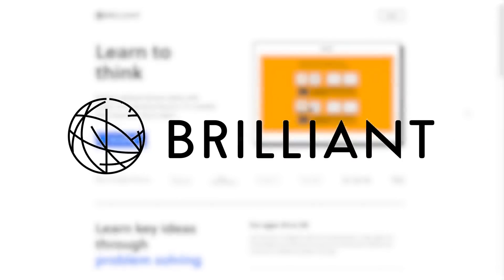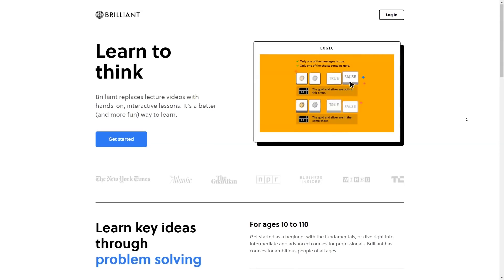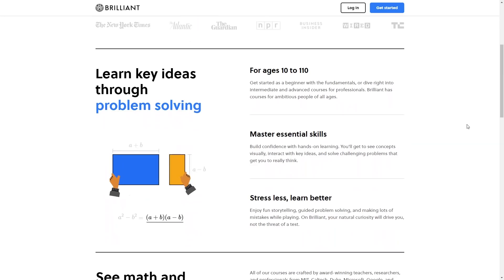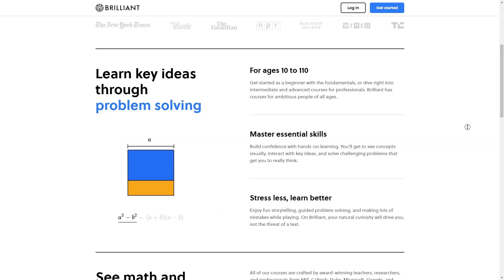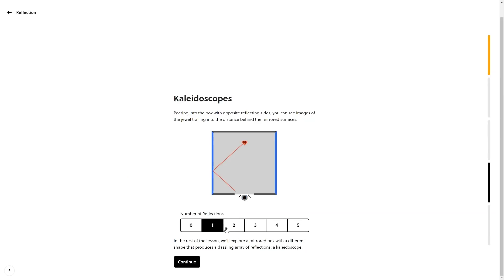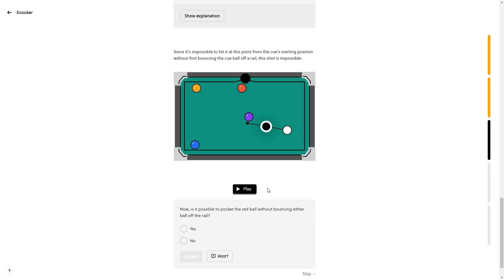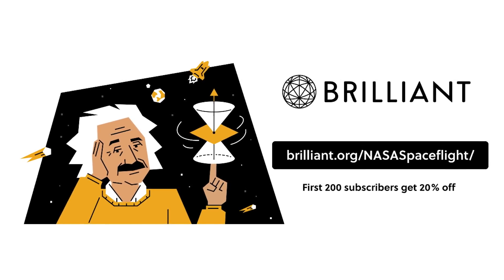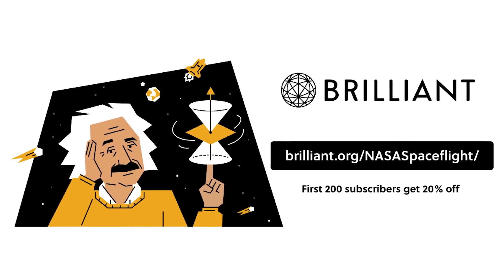This video is sponsored by Brilliant.org. Brilliant is a website that allows you to learn interactively and at your own pace. They use examples, diagrams, and simple questions to help guide you through topics, and if you get a question wrong or want more information, there's always a detailed explanation on how to find the answer. I've been working on their Scientific Thinking course, which gives a neat general overview of scientific principles. There are even hands-on diagrams of the concepts, which have helped me understand topics much faster. You can check out Brilliant for free at brilliant.org/nasaspaceflight. The first 200 viewers to use this link will get 20% off an annual premium subscription.